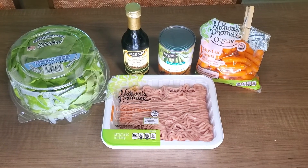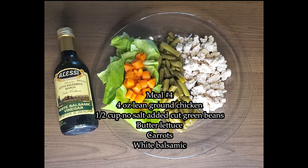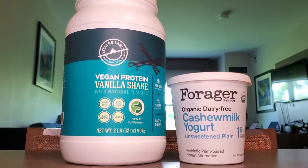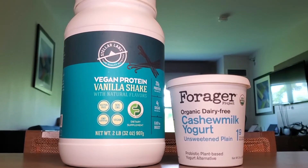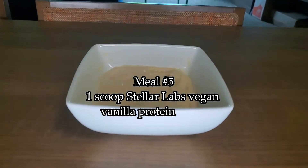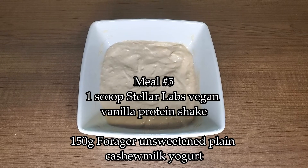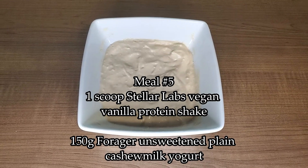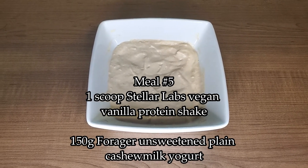Continuing on our food journey, meal number four is some lean ground chicken, no-salt-added green beans, butter lettuce with carrots, and I like to use a little bit of white balsamic. Last but not least, meal number five is again the Stellar Labs vegan protein mixed with some Forager cashew milk plain unsweetened yogurt. It makes kind of a protein pudding texture. It's not very sweet because the yogurt is unsweetened and the vanilla is pretty bland, but it makes me feel like I'm eating something dessert-like, so I don't mind it.